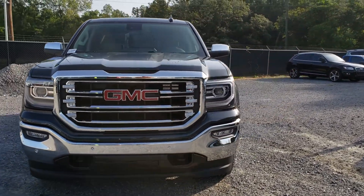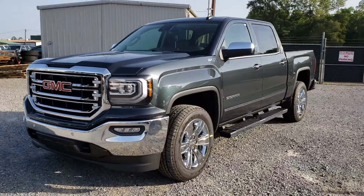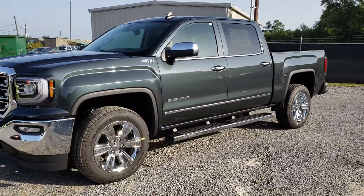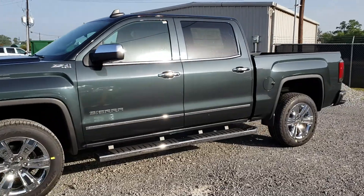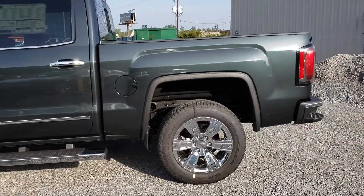Morning, this is Jack Starker here with Ross Downing Buick GMC. This right here is a 2018 GMC Sierra Z71 4x4, the dark slate, 6.2 engine.